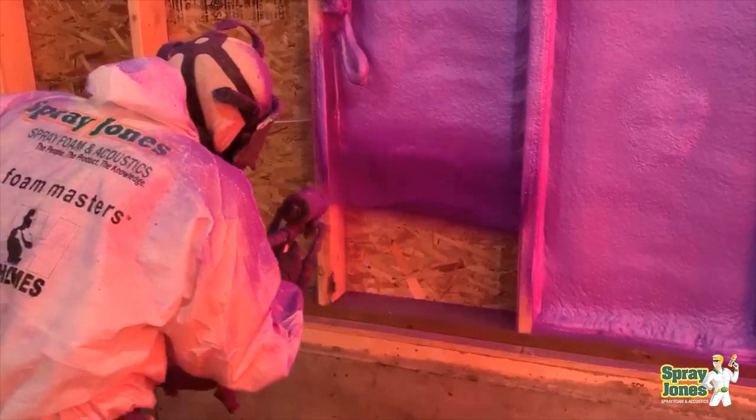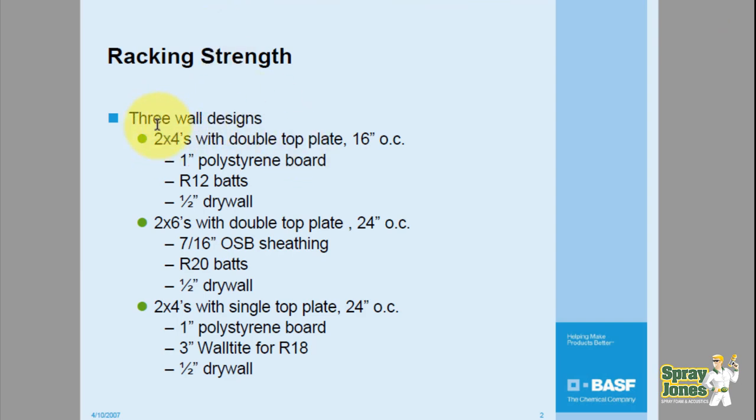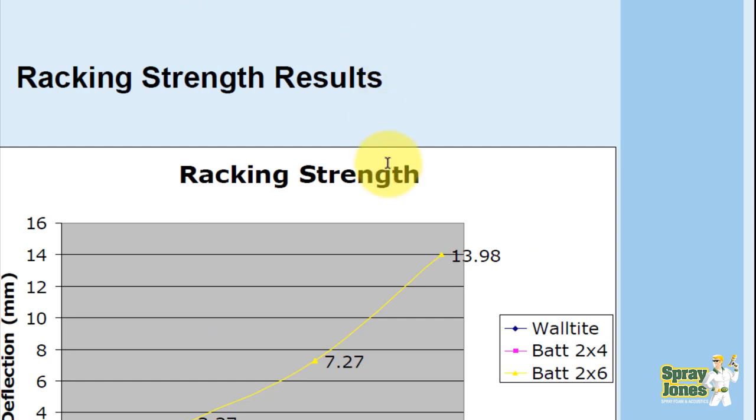Now for racking strength results — I did a video on this in 2018 but here's a new version. BSF performed this test in 2007 with three wall designs: a 2x4 wall with double top plate, 1 inch of styrofoam on the outside, R12 batt, and drywall; a 2x6 wall with double top plate at 24-on-center, 7/16 OSB, R20 batt, and half-inch sheetrock; and a 2x4 wall with a single top plate at 24-on-center, 1 inch of polystyrene board on the outside, and three inches of closed cell foam. The apparatus applies a rack load, pulling down and measuring deflection.